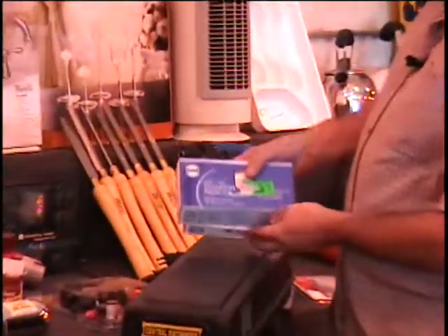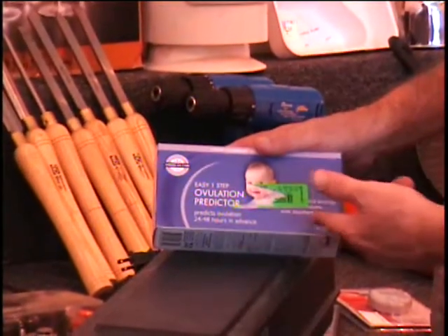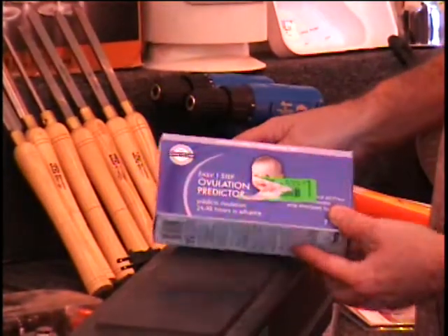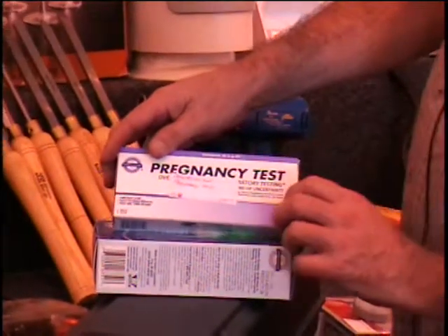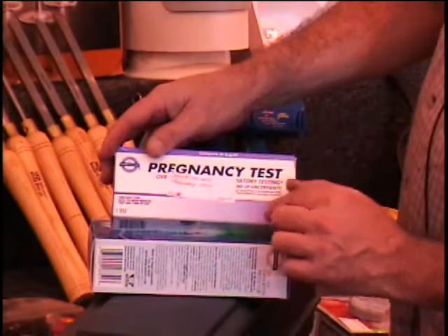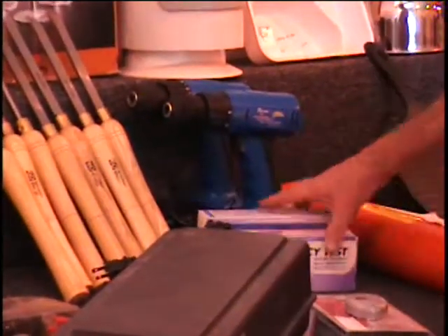I've got an ovulation predictor. This predicts ovulation within 24 hours. There are seven tests in here, and then there's also a pregnancy test to see if it took — and this is a single test. These two items retail for $30. Call and give me a bid.